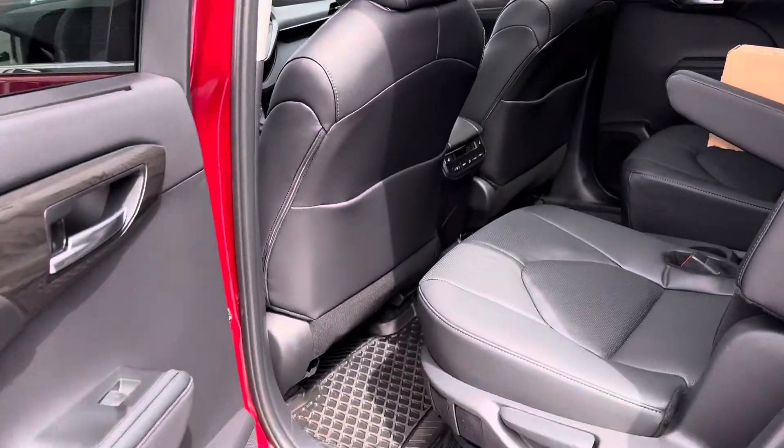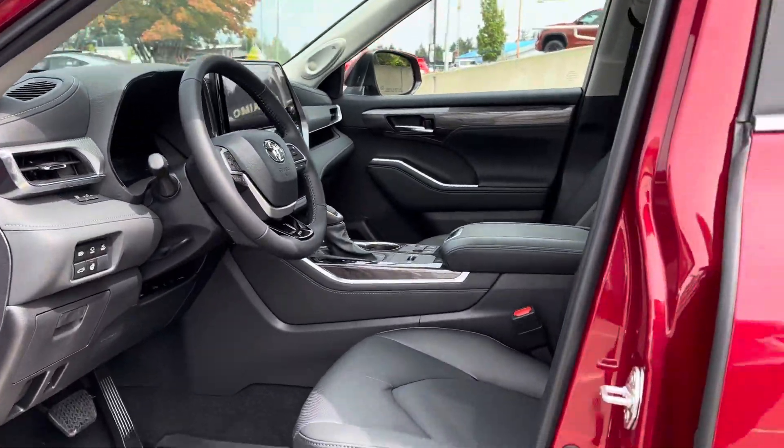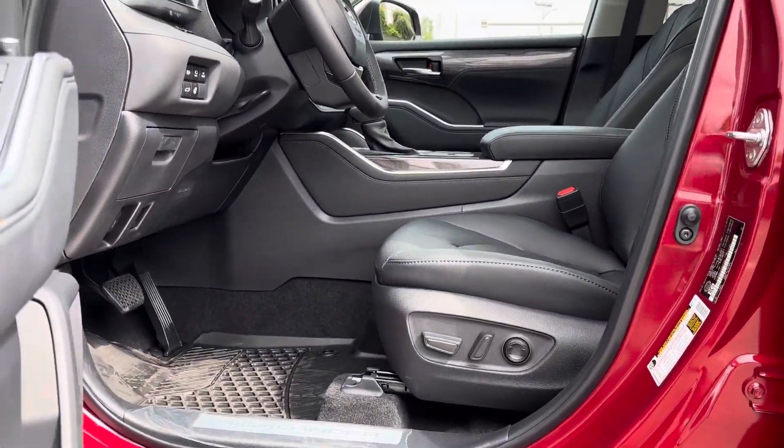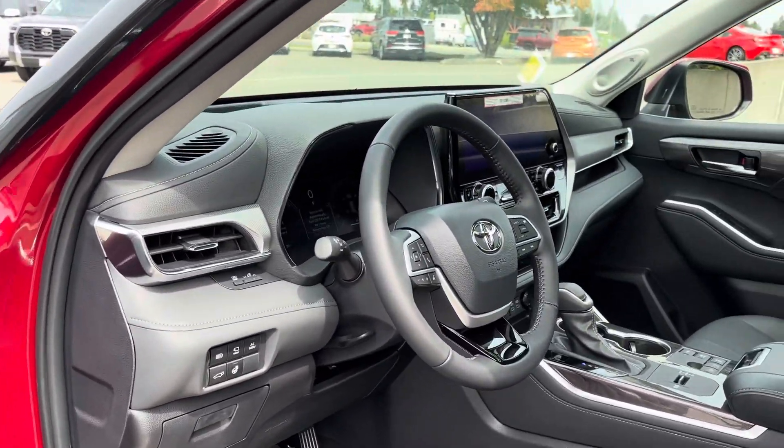Sun visors for the second row, blind spot monitoring, heated mirrors, power driver seat with memory seating — holy cow, I'm getting dizzy saying all this — JBL speaker system.